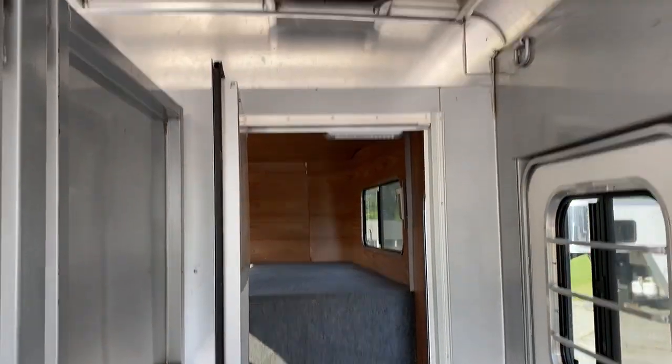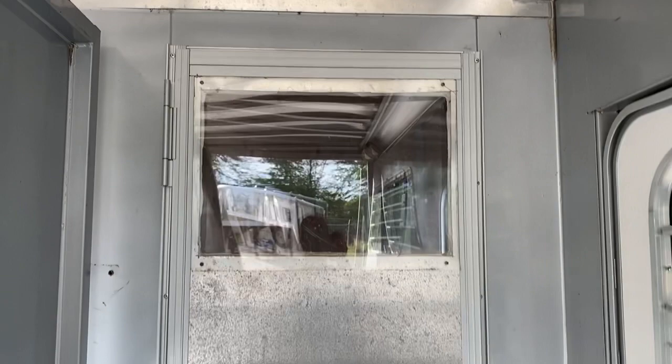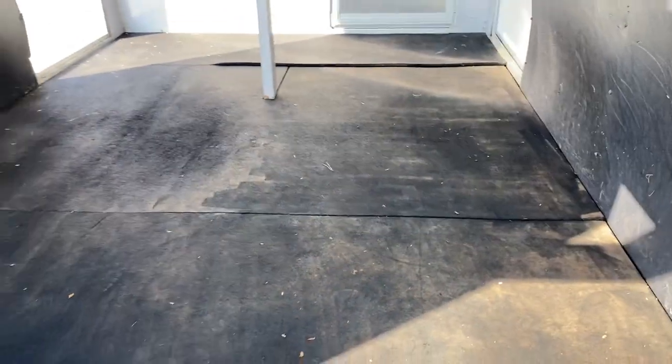The butt and chest bars are good. It does have a head divider. This trailer actually has a walk-through door, and they've made a window in the walk-through door — a little different. There is some scratching on the side walls; it's not damaged, just some scratching, and really it's only on this one side.